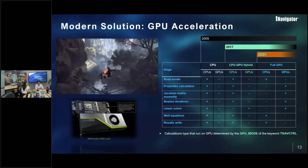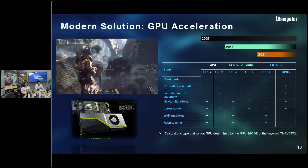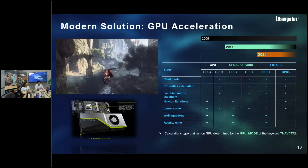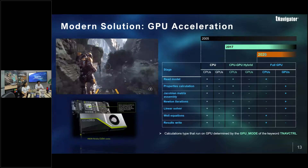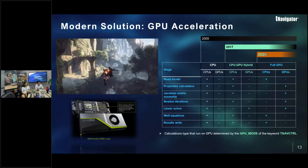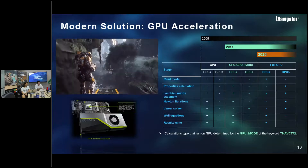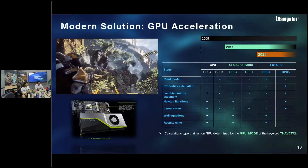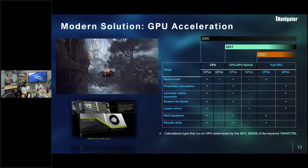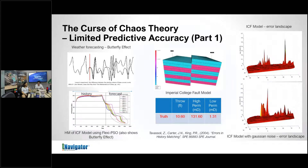Should the type of reservoir factor into selecting an optimization algorithm? Definitely. For reservoirs with high subsurface complexity and high-dimensional variable spaces, you want a population-based algorithm like particle swarm optimization. If it's a low-dimensional space — say fewer than five variables — and you just want a quick test to see whether you can get a history match, you would go for simpler techniques like the Nelder-Mead simplex method for a quick gradient-based run.